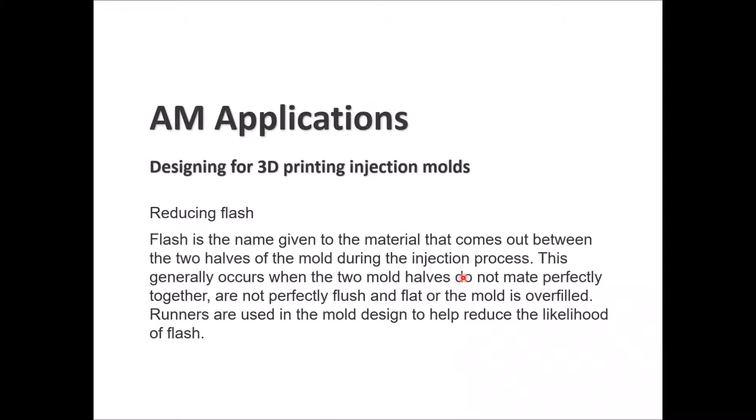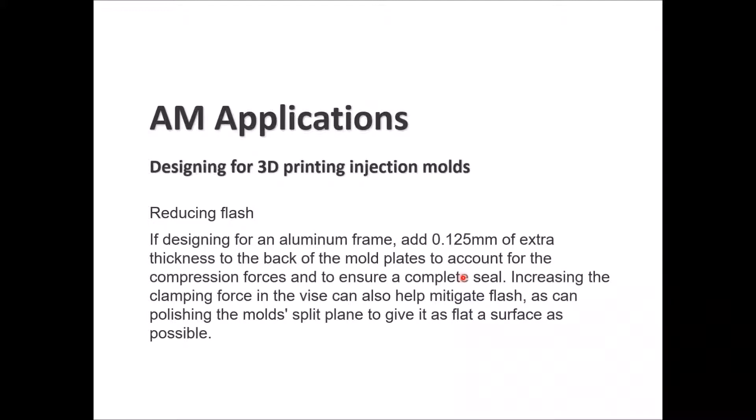Reducing flash: flash is material that escapes between the two halves of the mold during injection, occurring when mold halves do not mate perfectly or the mold is overfilled. Runners in the mold design help reduce the likelihood of flash. When designing for an aluminum frame, add 0.125mm of extra thickness to the back of the mold to account for compression forces and ensure a complete seal. Increasing clamping forces and polishing the mold split plane to a flat surface can also mitigate flash.